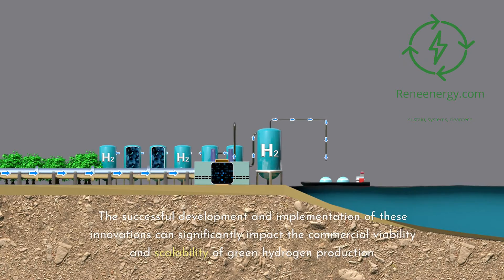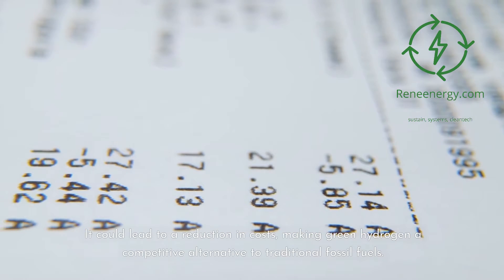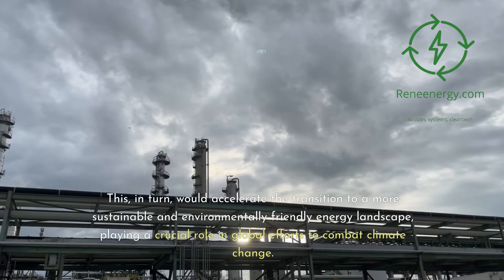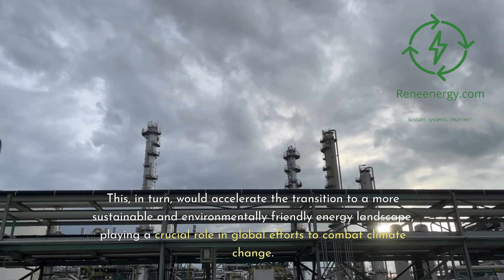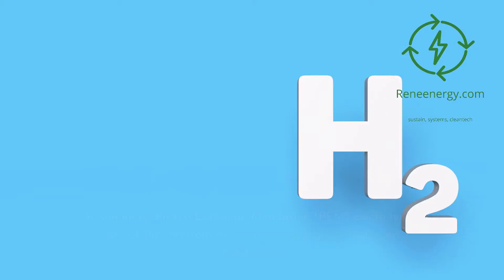The successful development and implementation of these innovations can significantly impact the commercial viability and scalability of green hydrogen production. It could lead to a reduction in costs, making green hydrogen a competitive alternative to traditional fossil fuels. This, in turn, would accelerate the transition to a more sustainable and environmentally friendly energy landscape, playing a crucial role in global efforts to combat climate change.